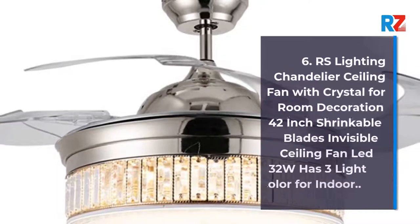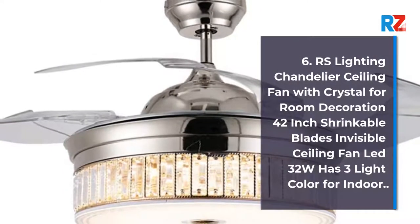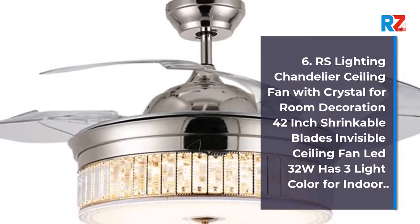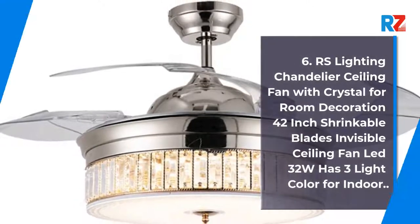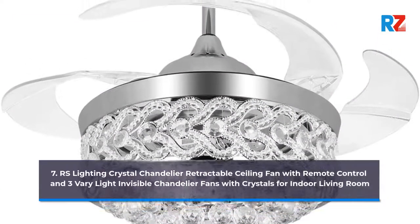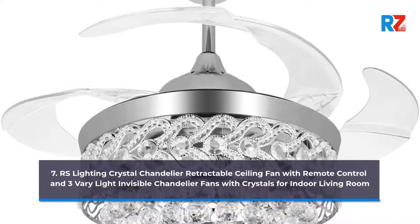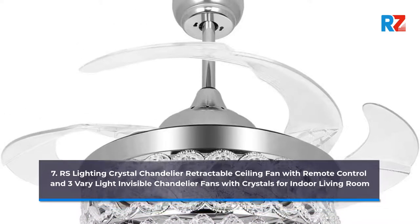6. RS Lighting Chandelier Ceiling Fan with Crystal for Room Decoration 42-Inch Shrinkable Blades Invisible Ceiling Fan LED 32W with 3 Light Colors for Indoor. 7. RS Lighting Crystal Chandelier Retractable Ceiling Fan with Remote Control and 3 Vari-Light Invisible Chandelier Fans with Crystals for Indoor Living Room.